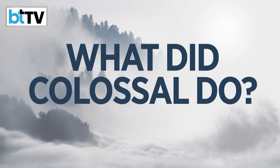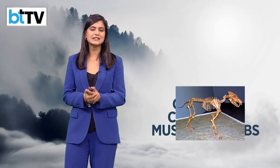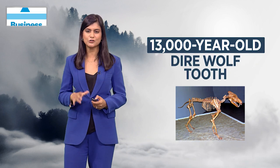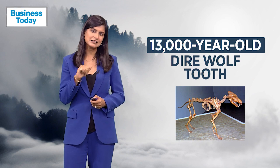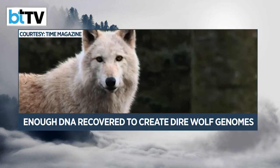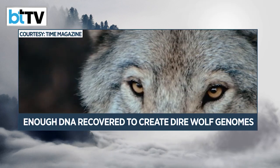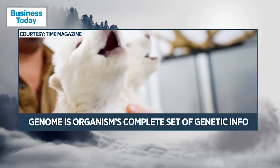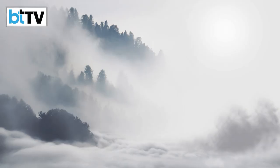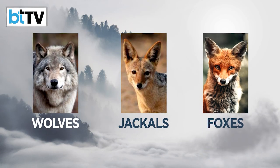So how did the scientists pull it off? Scientists at Colossal contacted museums and laboratories for dire wolf specimens, gaining access to a tooth thought to be about 13,000 years old as well as a 72,000-year-old skull. From these two specimens, the team recovered enough DNA to create two dire wolf genomes — essentially an organism's complete set of genetic information. The team then compared these genomes with those of living canines such as wolves, jackals, and foxes to identify the genetic variants for traits specific to dire wolves.